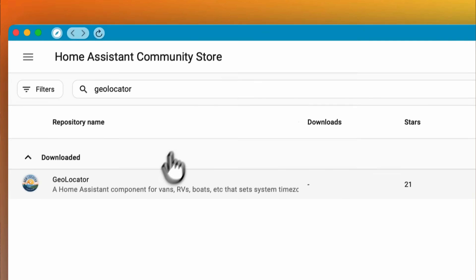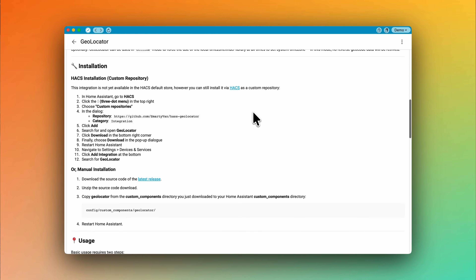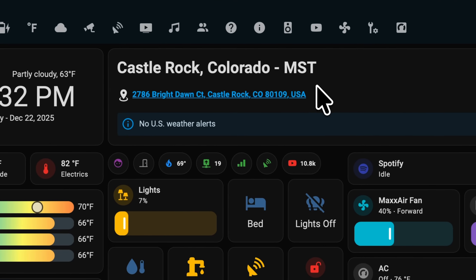Current time zone might seem like a nice-to-have, but if your Home Assistant server is in a moving vehicle, changing time zone affects anything based on time, including your automations. Home Assistant lets you update the location of your server programmatically, but not the time zone. So instead of living with this limitation, I built Geolocator to solve it properly. Now both our main dashboard and our driving dashboard always show exactly where we are — city, state, and time zone.